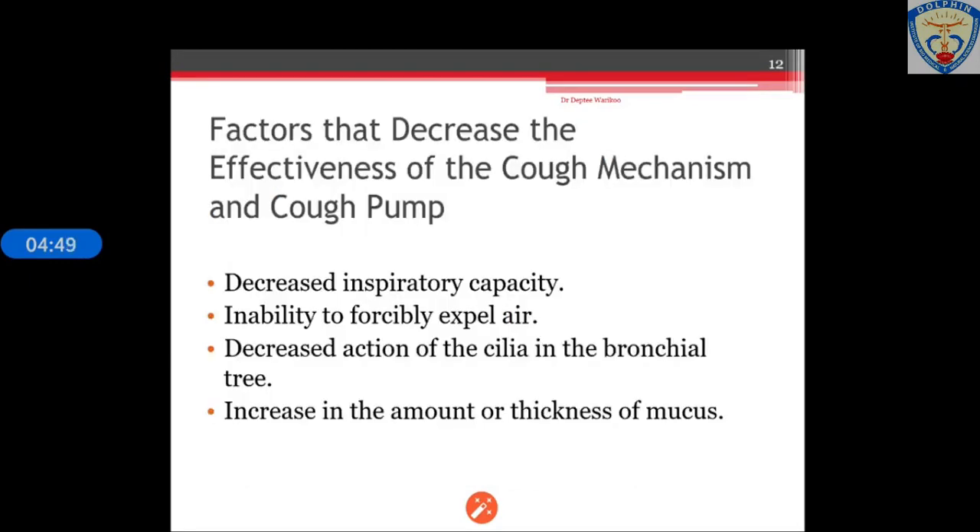What are the factors which decrease the effectiveness of the cough pump? The first factor is decreased inspiratory capacity. Inspiratory capacity can be reduced because of pain due to acute lung disease, rib fractures, trauma to the chest, or recent thoracic or abdominal surgeries. Weakness of the diaphragm or accessory muscles of inspiration — as a result of high spinal cord injury or neuropathic or myopathic disease — decreases a patient's ability to take a deep breath. Post-operatively, the respiratory center may be depressed due to general anesthesia, pain, or medication, which may also decrease inspiratory capacity.